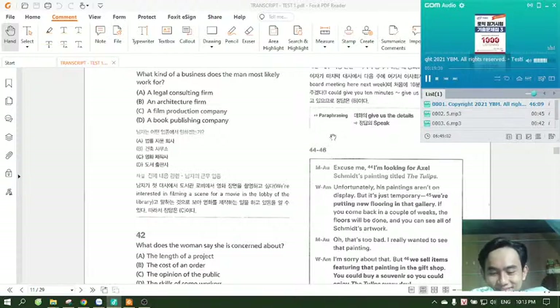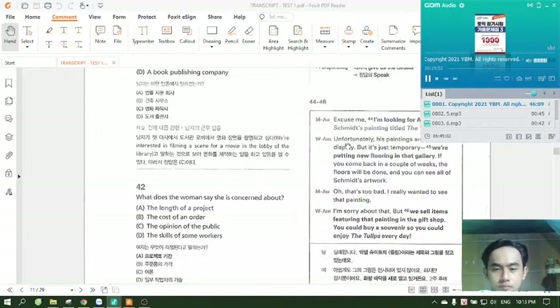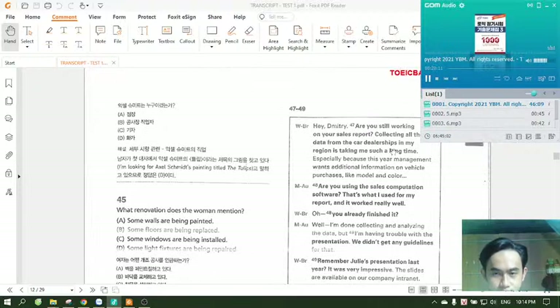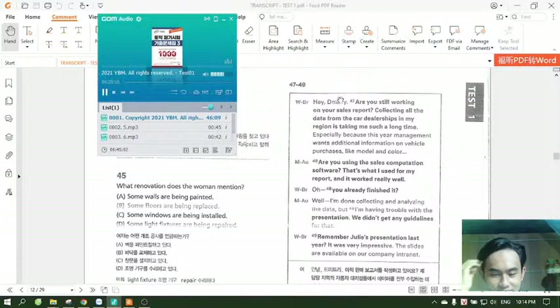Questions 44 through 46. Excuse me. I'm looking for Axel Schmidt's painting titled The Tulips. Unfortunately, his paintings aren't on display, but it's just temporary. We're putting new flooring in that gallery. If you come back in a couple of weeks, the floors will be done, and you can see all of Schmidt's artwork. Oh, that's too bad. I really wanted to see that painting. I'm sorry about that, but we sell items featuring that painting in the gift shop. You could buy a souvenir so you could enjoy the tulips every day. Number 44: Who most likely is Axel Schmidt? Number 45: What renovation does the woman mention? Number 46: What does the woman encourage the man to do?